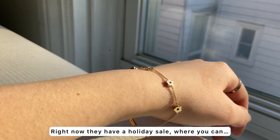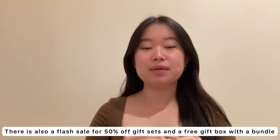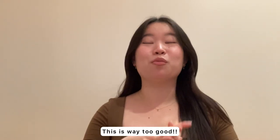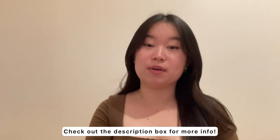Right now they have a holiday sale where you can buy one and get another one at 50% off. There's also a flash sale for 50% off gift sets and a free gift box with a bundle. This is way too good, so feel free to check out the description box for more information.